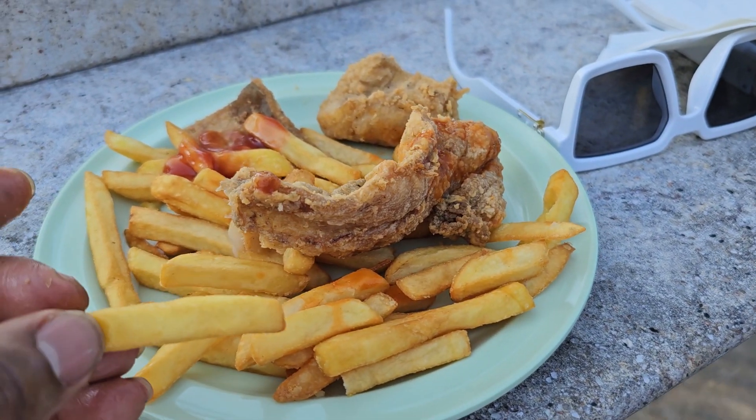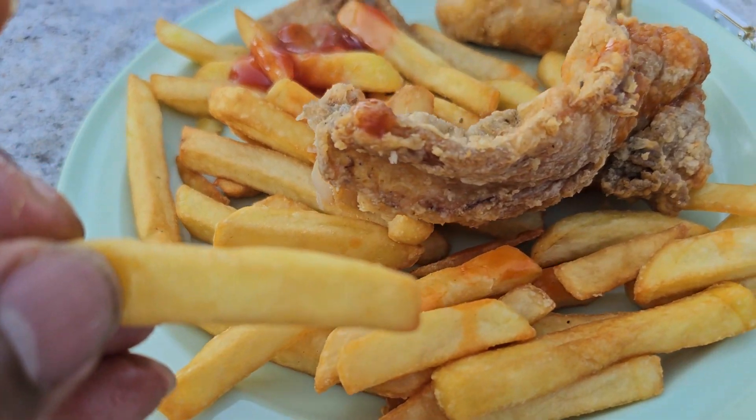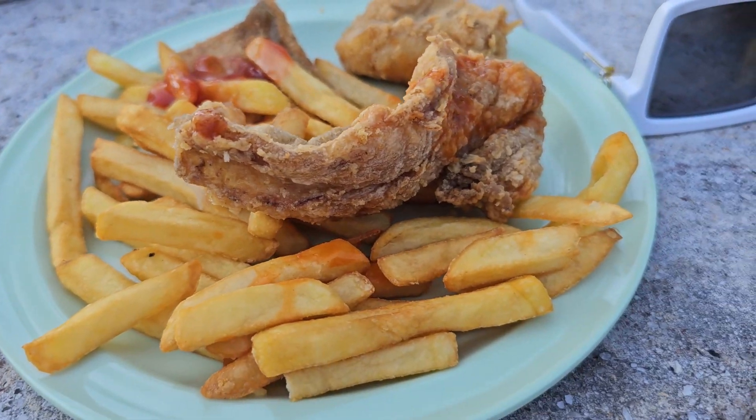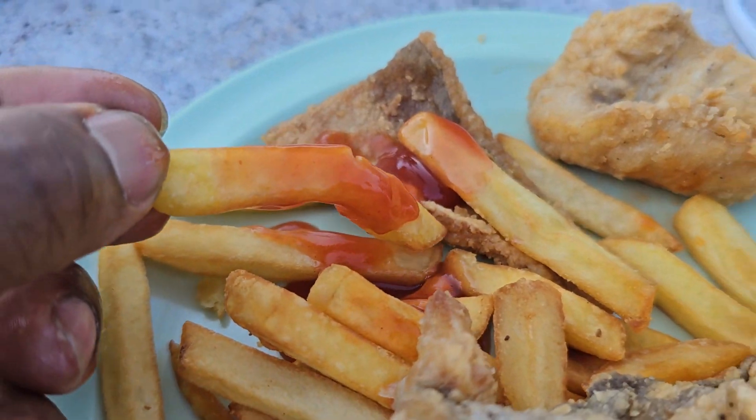This is my Jamaican fish and chips here at the Holiday Inn Resort, all inclusive, Montego Bay, Jamaica. I'm having the Jamaican fish and chips. And I have pepper sauce mixed with tomato ketchup.